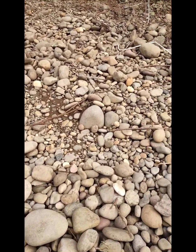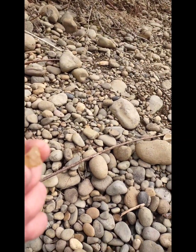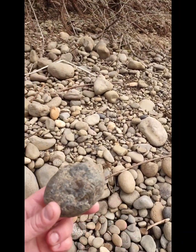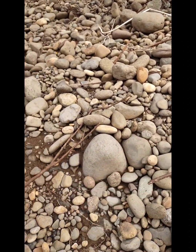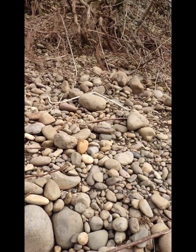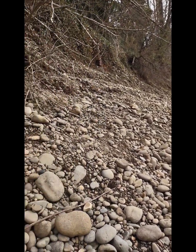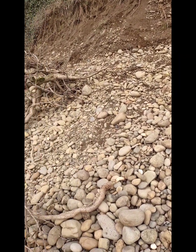Oh look, right there. A little tiny baby agate. Woo! Cool. See, I'm blabbing and talking and found an agate. There's a cool conglomerate. So many rocks. You never know what you're going to find every day.